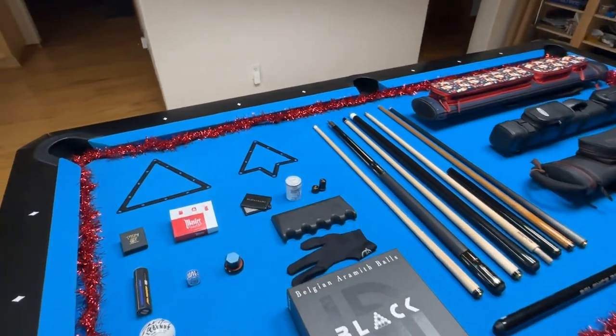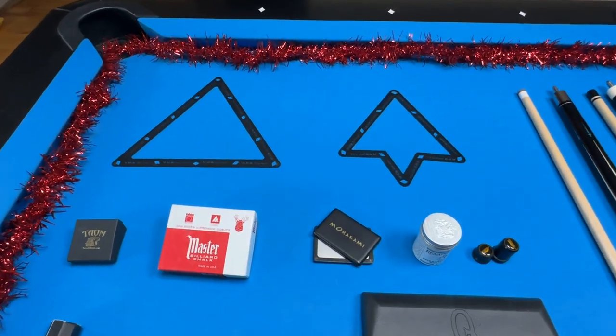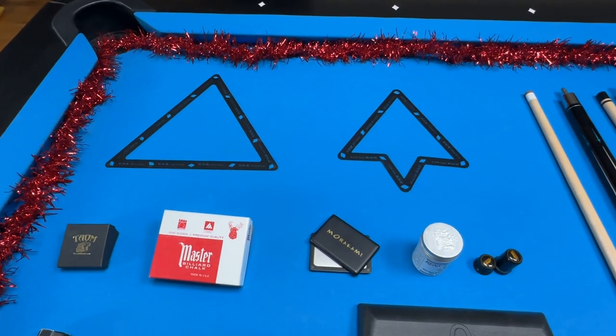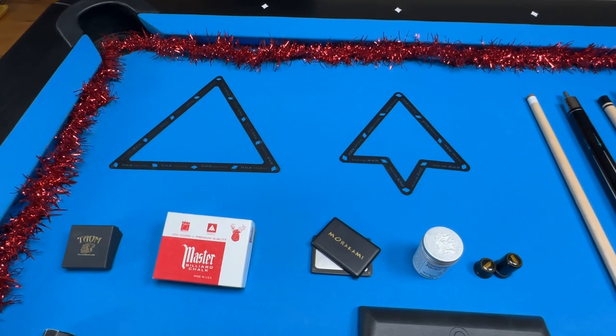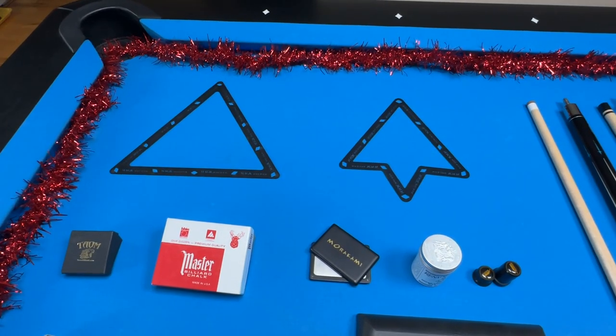This right here is a set of magic racks. You get them for 8-ball, 9-ball, and 10-ball, and this would be ideal for the pool player looking to improve their breaks. Now what the magic rack does is that it prevents any gaps in the rack and makes racking and breaking a lot more consistent.